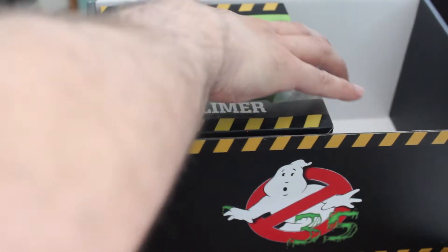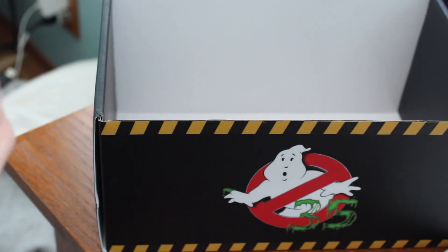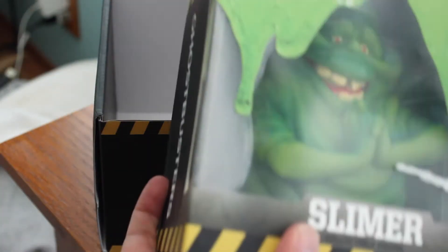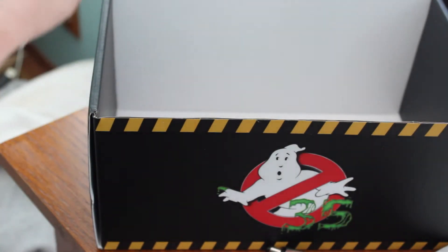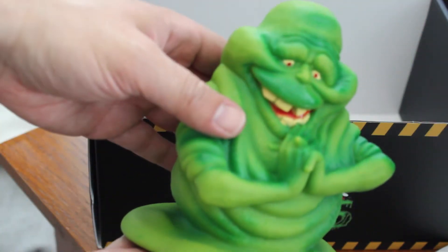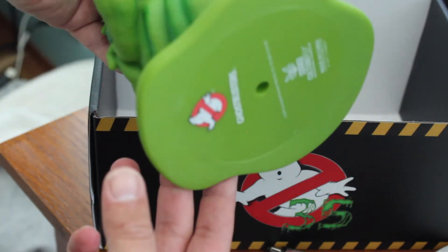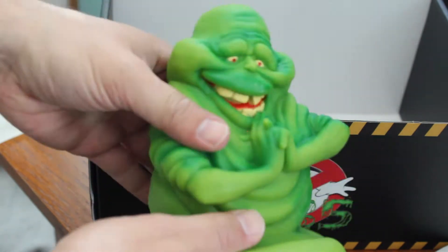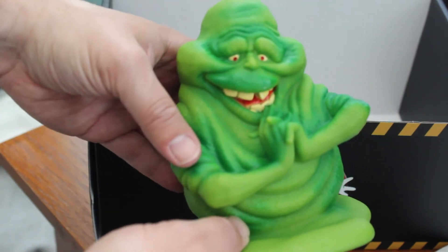And then lastly you have Slimer, which is actually a very large figure. Let's go ahead and open this. Here he is — unboxed. This is pretty large; it's plastic, but I like the detail of this one. Just look at how earnest he looks. That's pretty cool — a Ghostbusters Slimer item. Add that to the shelf. It's pretty large, so pretty cool overall.